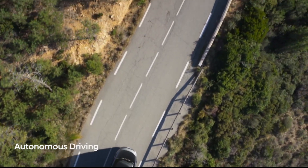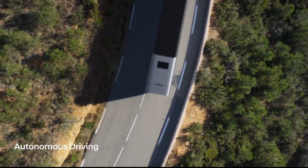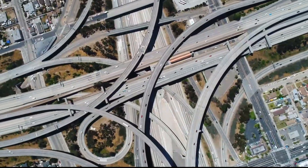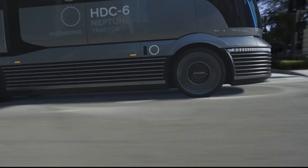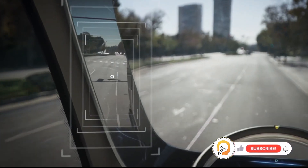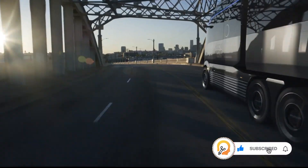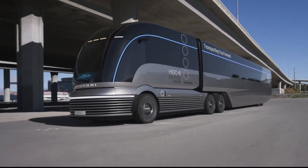The HDC6 Neptune is designed to be used with the HT Nitro Thermotech trailer, a refrigerated trailer using a cryogenic refrigeration system that is more efficient than traditional systems and helps reduce the truck's overall carbon footprint. The truck is named after Neptune, the Roman god of the sea, symbolizing hydrogen-powered natural elements — the sea being the largest potential source of hydrogen fuel on Earth. The truck is designed to be both stylish and functional.